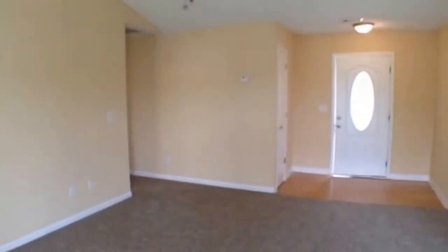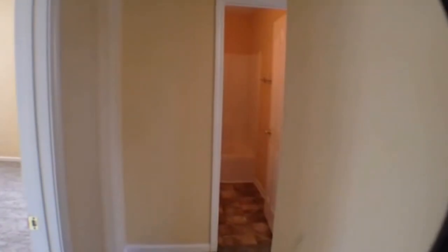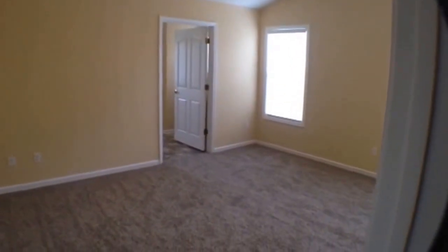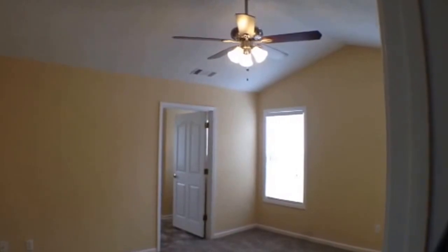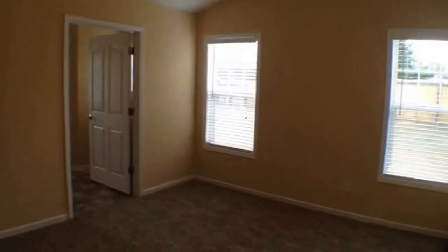We'll work our way back and go take a look at the bedrooms. Here at the hall, directly to my left will be the master suite. Directly in front is a full bath, and to the right of that we'll look at two more bedrooms. Let's go on and take a look at our master suite — very, very large room with vaulted ceilings, which makes it feel even more spacious. Fan light fixture combo, two windows, so you get a lot of light inside the room.